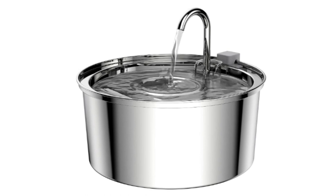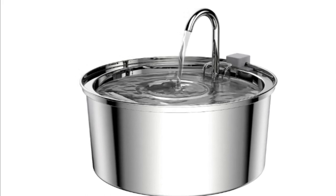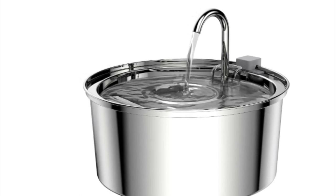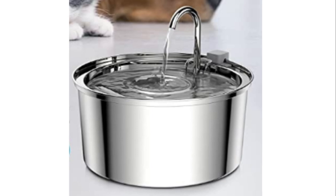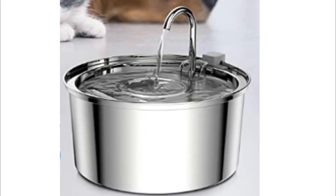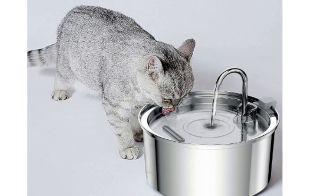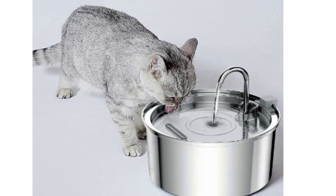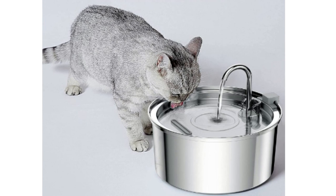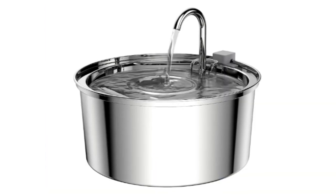Number 1: Timkskut Cat Water Fountain. The cat water fountain is made of 304 stainless steel and is more durable and erosion resistant. BPA free and dishwasher safe, easy to clean. The capacity of the water fountain is 3.2 liters, with high and low water level lines marked in the container, and the effective volume is more than 3 liters, making it very suitable for multi-pet families.